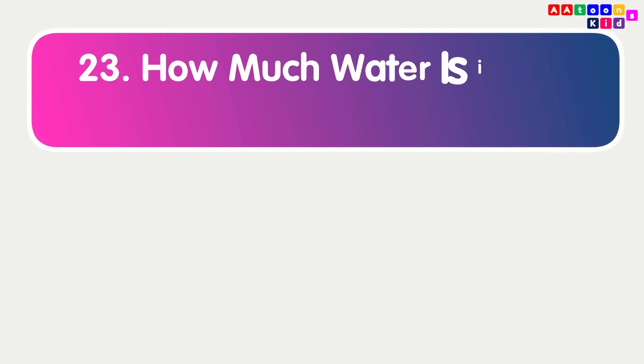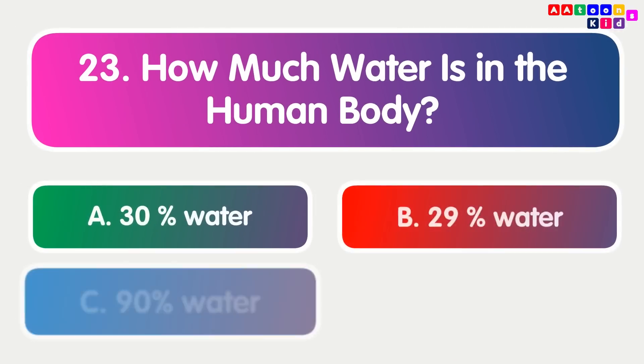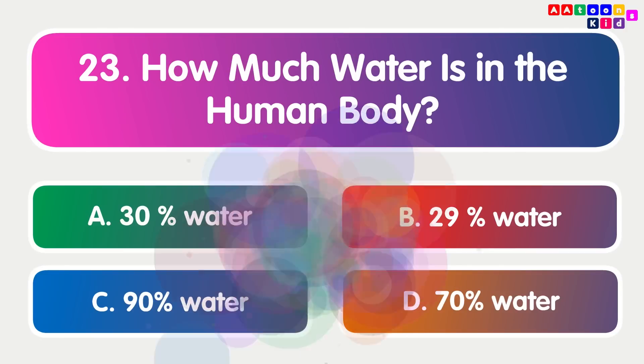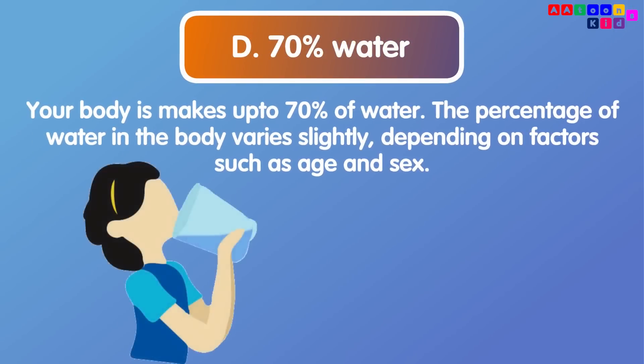How much water is in the human body? 70%. Your body is made up of 70% water. The percentage of water in the body varies slightly depending on factors such as age and sex.